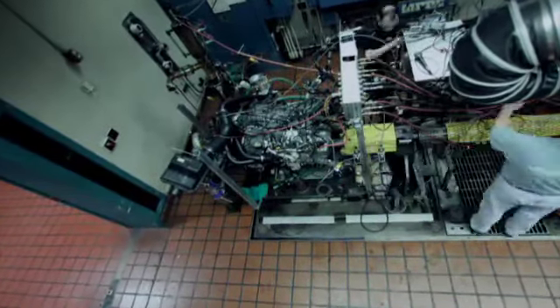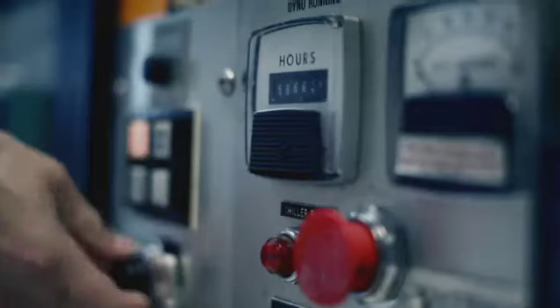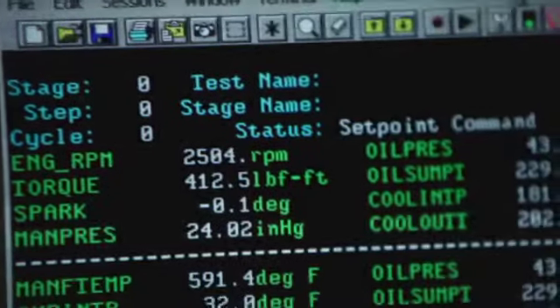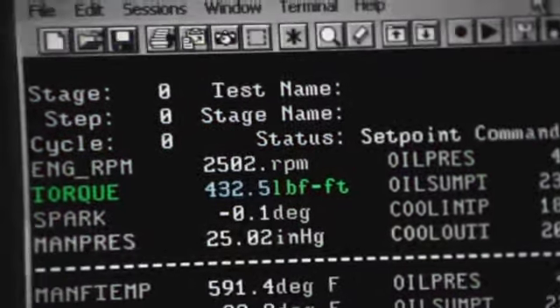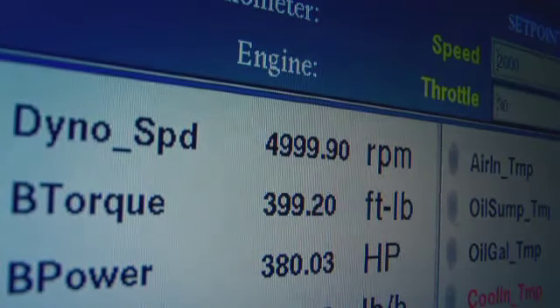First, the engineers put it back on the dynamometer and find the engine, even after all it's been through, is still getting the same horsepower and torque as it did when we first started. It makes torque of 420 foot-pounds at 2,500 RPM and peak power of 365 horsepower at 5,000 RPM — working as good as a brand-new engine.